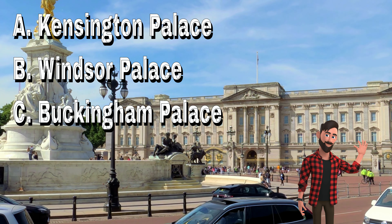Welcome to the London Quiz. Select the correct options.